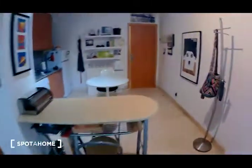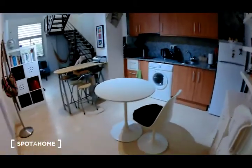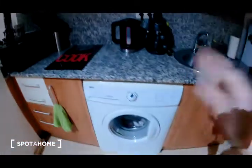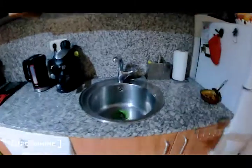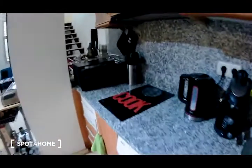I am going to show you now the kitchen. I think this is a very big kitchen as you can see. There is a table with a chair and also another table with two chairs. Here you have the washing machine, the sink, the refrigerator, and there is a coffee maker, a water dispenser, and a mini oven.